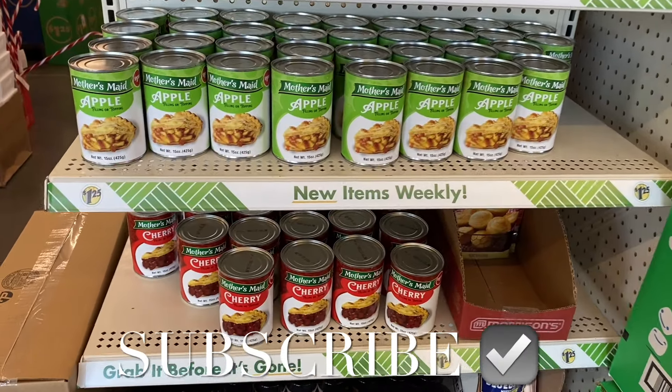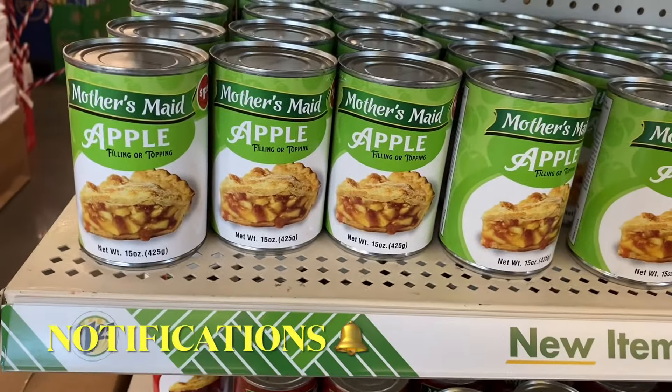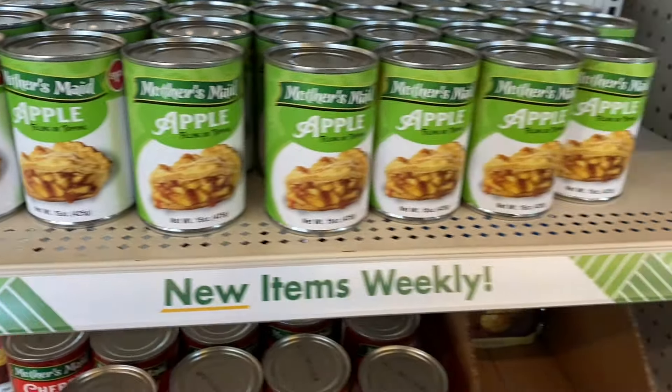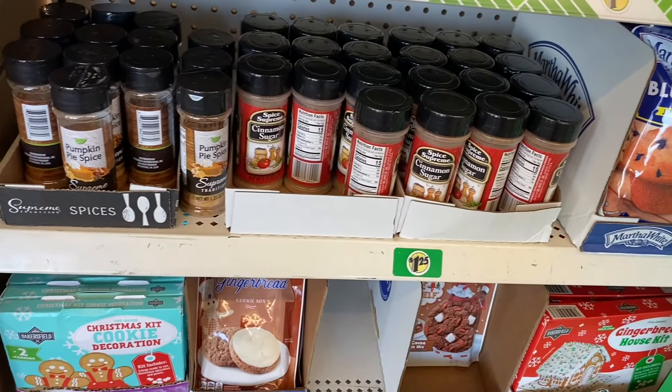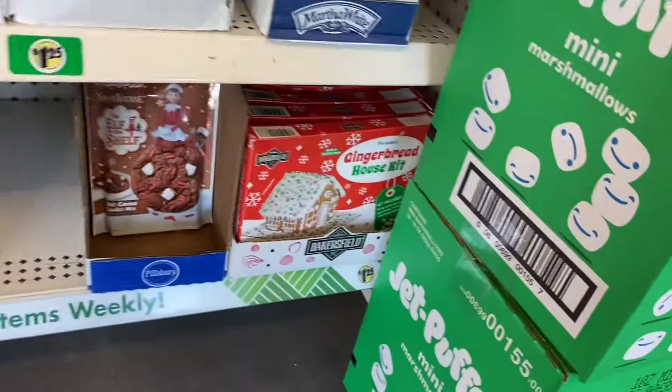Welcome back to my channel! I'm back at Dollar Tree to see what's new. They have a lot of Thanksgiving and Christmas foods out here at the front — apple pie filling for $1.25, cherry, pumpkin spice, cinnamon sugar, blueberry muffins.